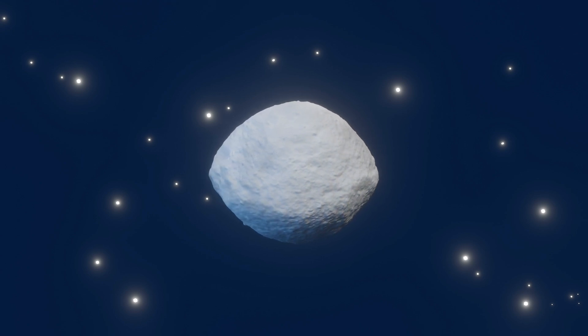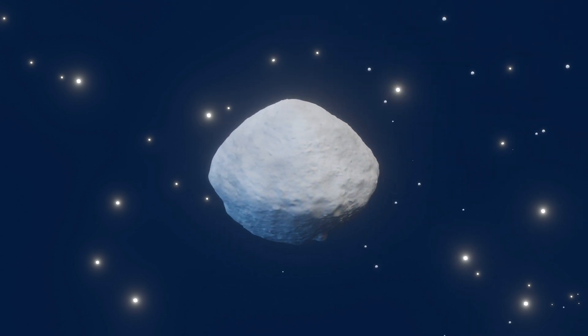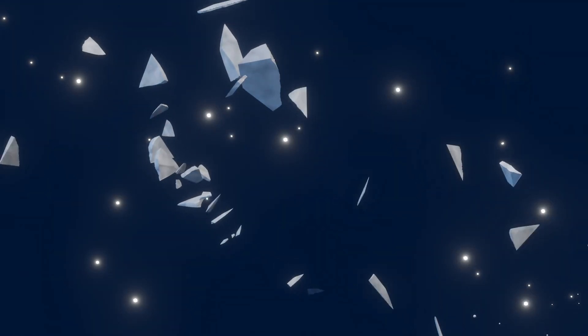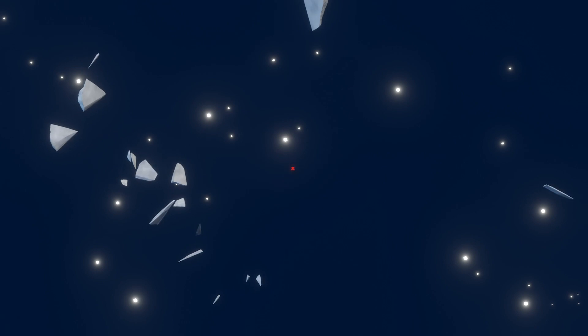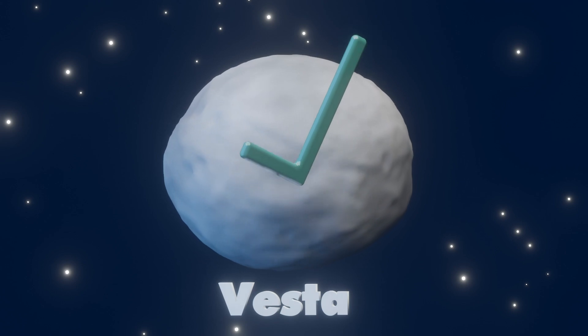Next, the team considered localized heating, perhaps from an impact. The scale of an impact needed to create large pyroxene boulders is much more significant than what is expected to take place in the main asteroid belt. So the team ruled out these scenarios, and instead considered other pyroxene-rich asteroids that might have implanted this material to Bennu or its parent.